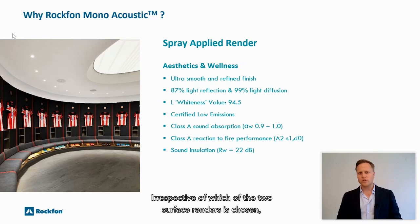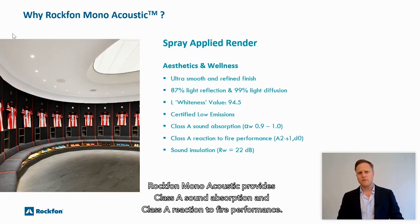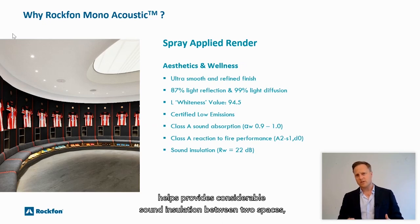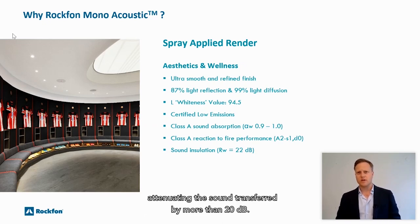Irrespective of which of the two surface renders is chosen, Rockvon Monoacoustic provides class A sound absorption and class A reaction to fire performance. Remember also that installing Rockvon Monoacoustic helps provide considerable sound insulation between two spaces, attenuating the sound transferred by more than 20 decibels.